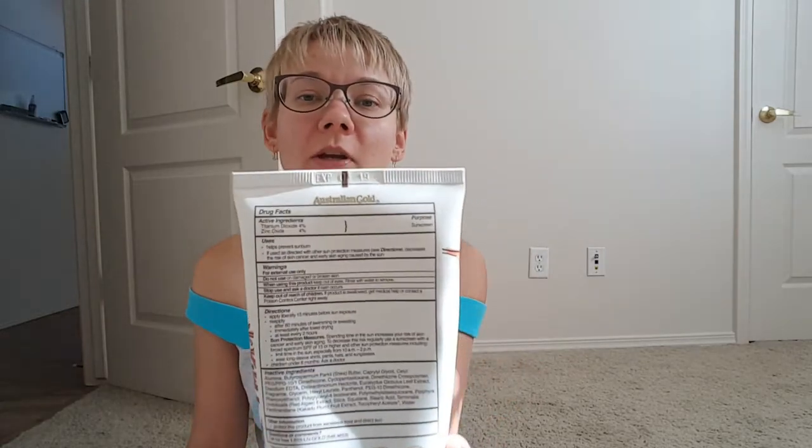I only use 50 SPF, whether it's on my body or my face, because I have light skin and I burn very easily. This one has titanium dioxide 4% and zinc oxide 4%, and these are the main ingredients in this sunscreen.